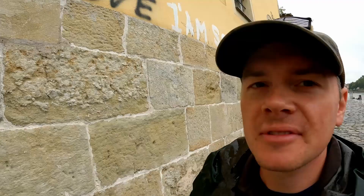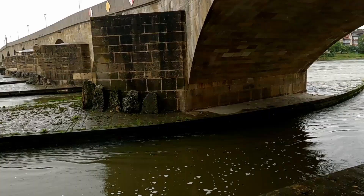You gotta love graffiti. But at least these morons were considerate enough to write on the new stuff and not the old stuff. So I guess there's that.